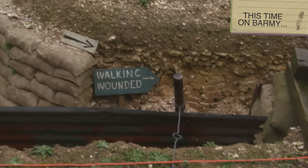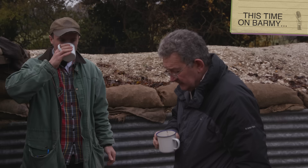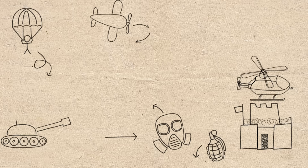This time on Barmy, I get a tour of a trench. This particular dugout is leaking like a sieve, so it would be very, very unpopular. A lovely cup of tea — that's not bad, is it? I really enjoyed that, and a much-needed history lesson. My name is Joe Cowan, and I'm on a mission to meet the military obsessives who take things to the next level.